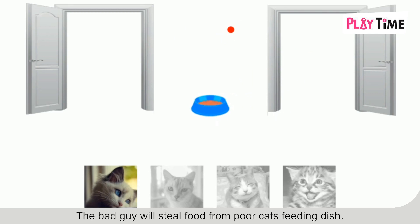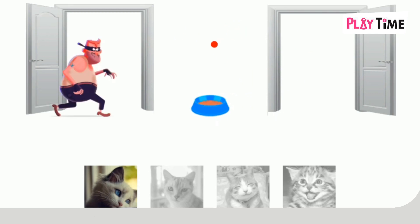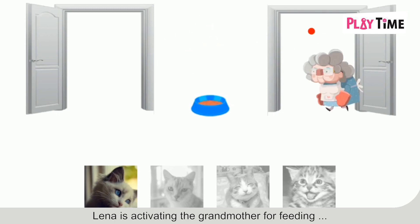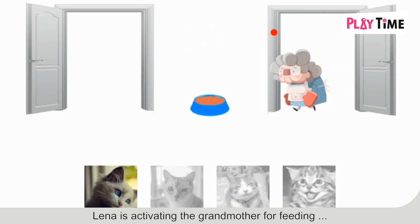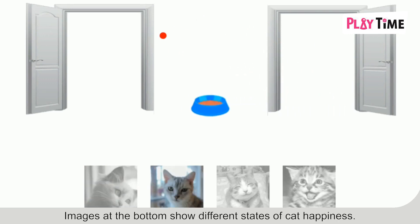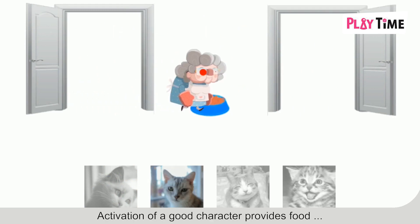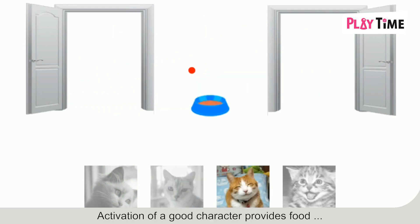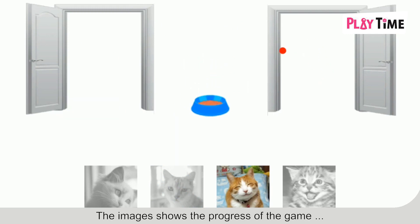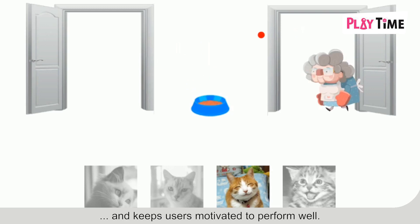The bad guy will steal food from poor cat's feeding dish. The good grandmother will provide food to the cat to make her healthy and happy. Lina is activating the grandmother for feeding and gets points for the overall score. Images at the bottom show different states of cat happiness. Activation of a good character provides food and makes the cat even happier. The images show the progress of the game and keep users motivated to perform well.